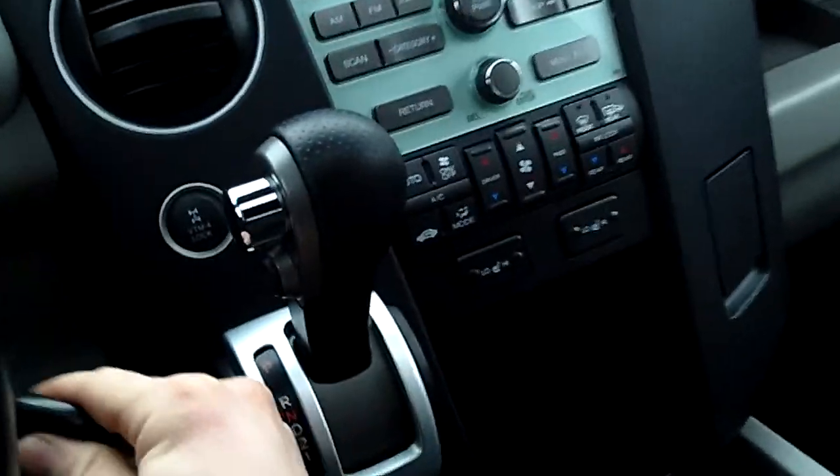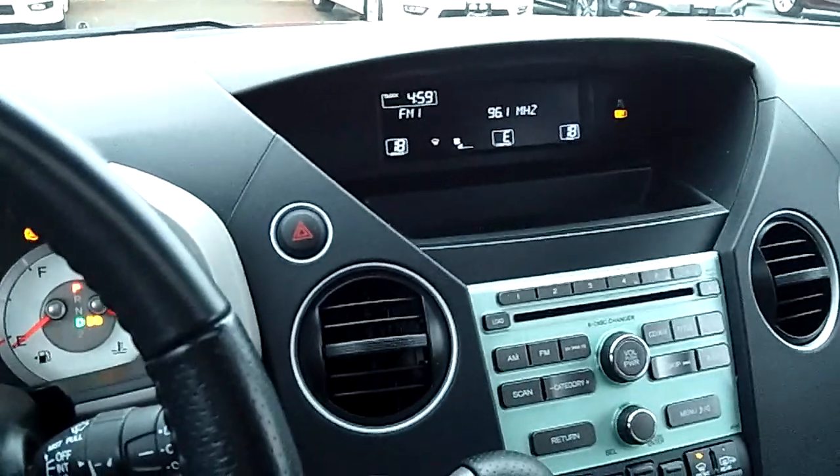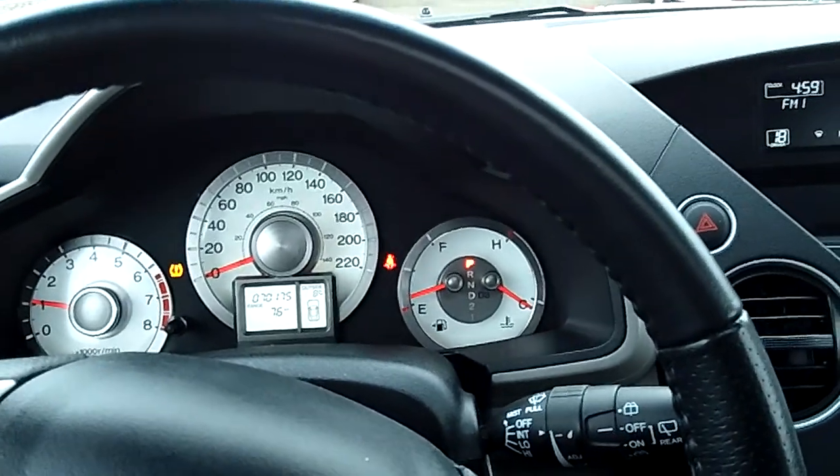All four-wheel drive Pilots come with the VTM system — that's your Variable Torque Management system — and as well, this is the V6 that can run on three or four cylinders.